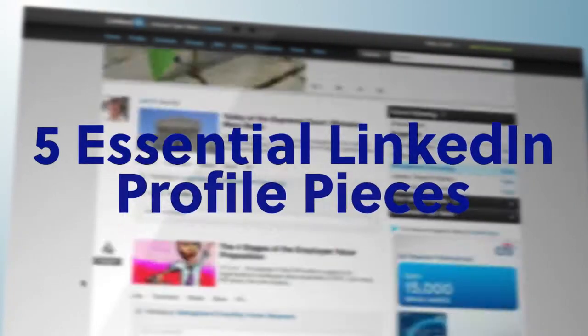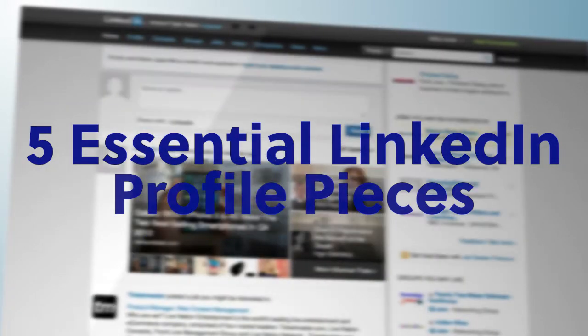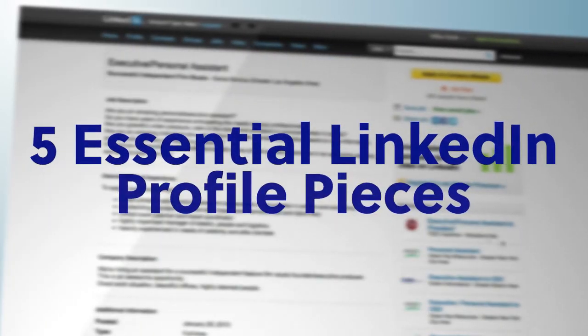Now, let's talk about the five essential LinkedIn profile pieces you want to update with your virtual assistant information. Number one, your photo. A simple headshot with you smiling can result in as much as a 40% increase in new connections. You can use any photo you already have of you smiling, or you can have someone take a photo of you with a smartphone. It's really that simple.